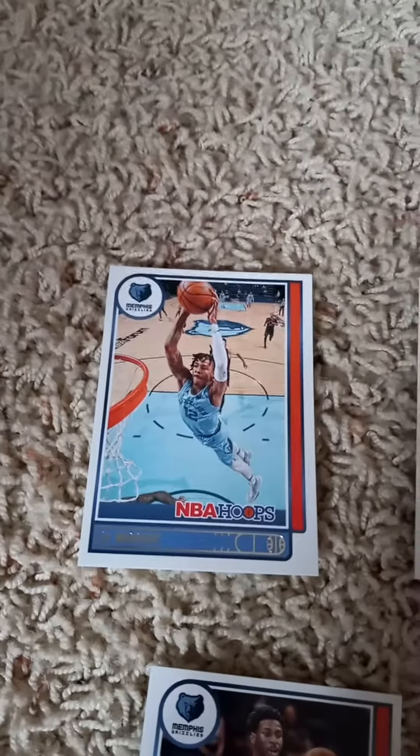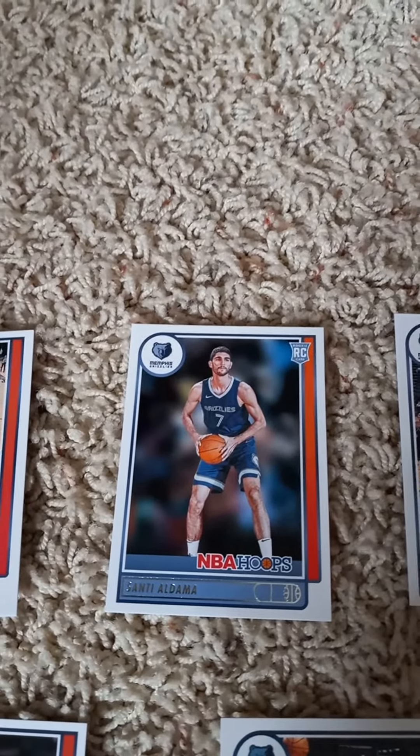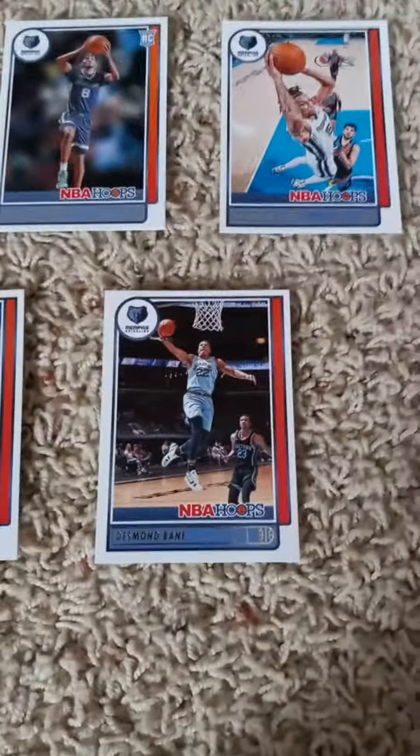The first card is Ja Morant. We have a rookie card of Santi Aldama, Dylan Brooks, we have a rookie card of Ziaire Williams, Brandon Clark. In the second round we have Jaren Jackson Jr., Steven Adams, Kyle Anderson, and Desmond Bain.